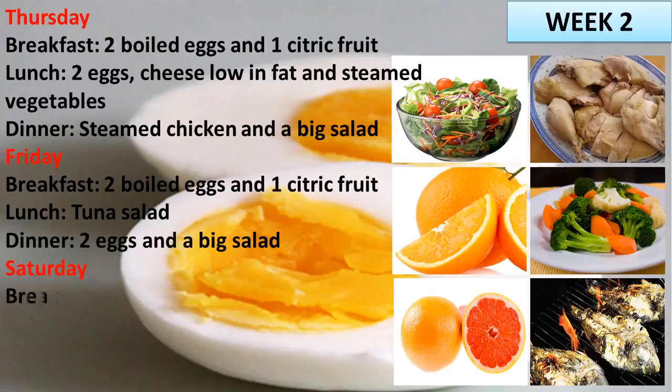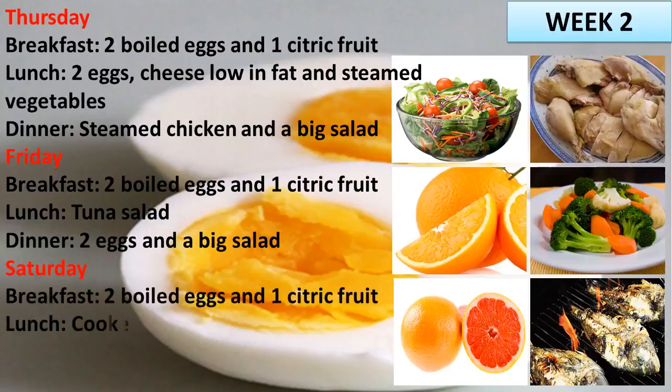Saturday. Breakfast: 2 boiled eggs and 1 citric fruit. Lunch: cooked chicken and a big salad. Dinner: fruits.